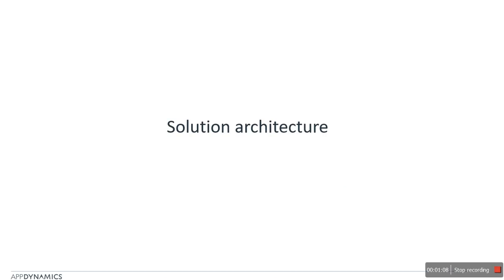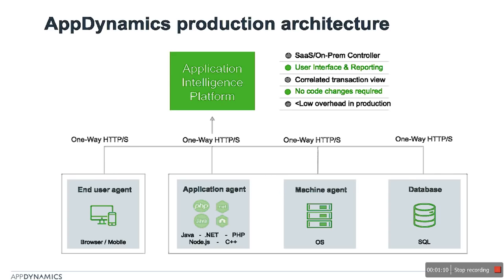Now let's take a look at the solution architecture of AppDynamics. AppDynamics is built for production, but there have been cases where clients have found it useful in development and pre-production environments too. Its features like high scalability and low overhead make it the best choice for production. It has a simple two-part architecture: agents that are installed on your system and send data via one-way HTTPS to your controllers.